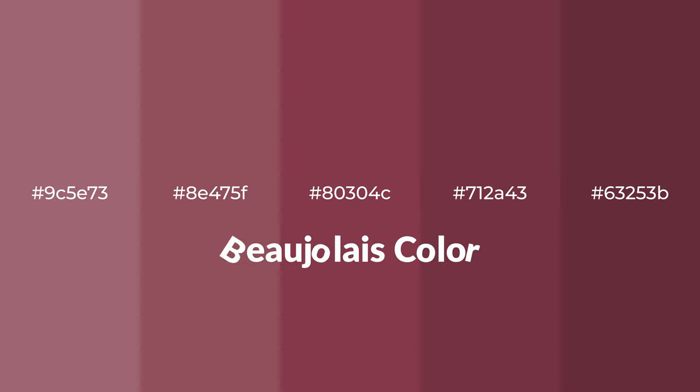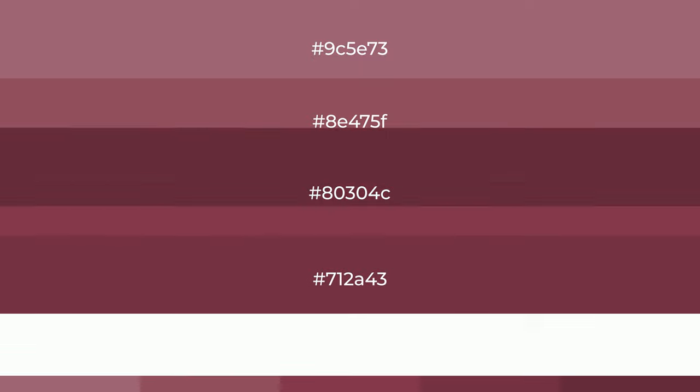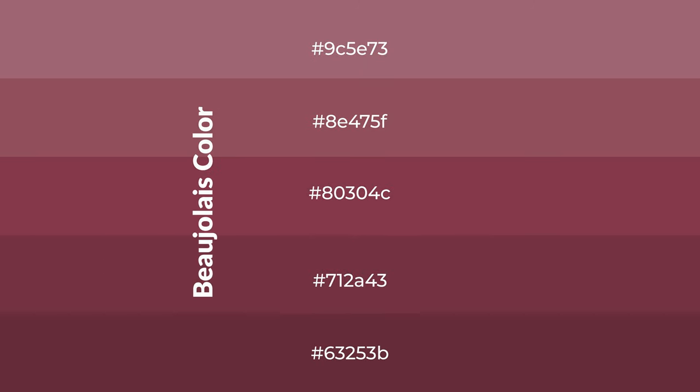Warm shades of Beaujolais color with red hue for your next project. To generate tints of a color, we add white to the color. Tints create light and exquisite emotions. To generate shades of a color, we add black to the color.